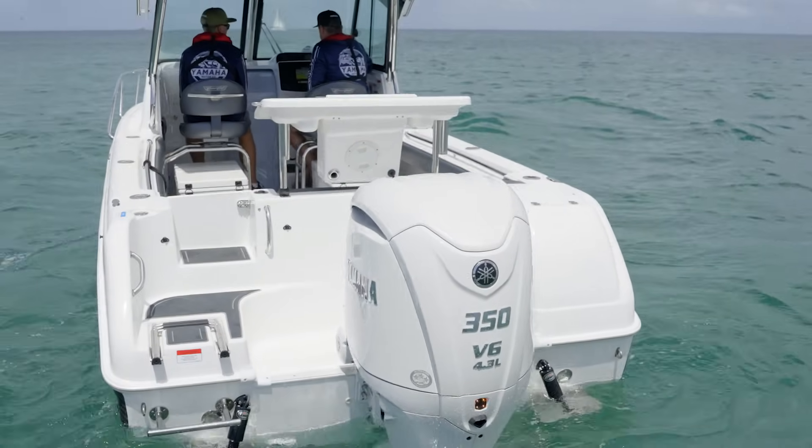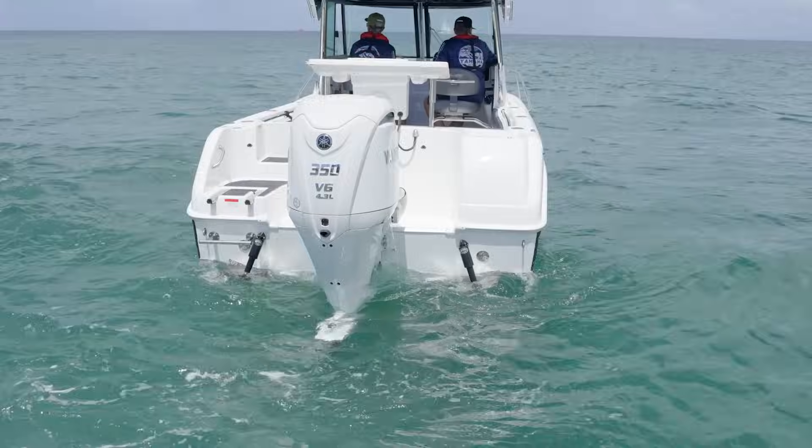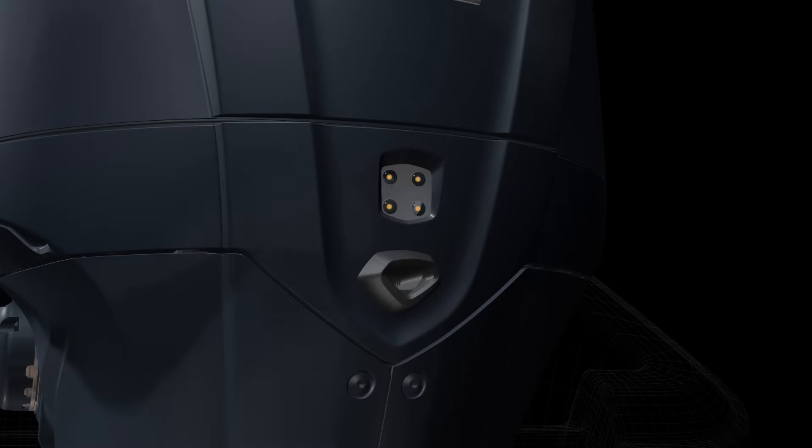This new 350 also has a fresh cowling design with a rear panel light that's already built in for Helmmaster EX warning light, really letting the people know that the engine is operating autonomously.